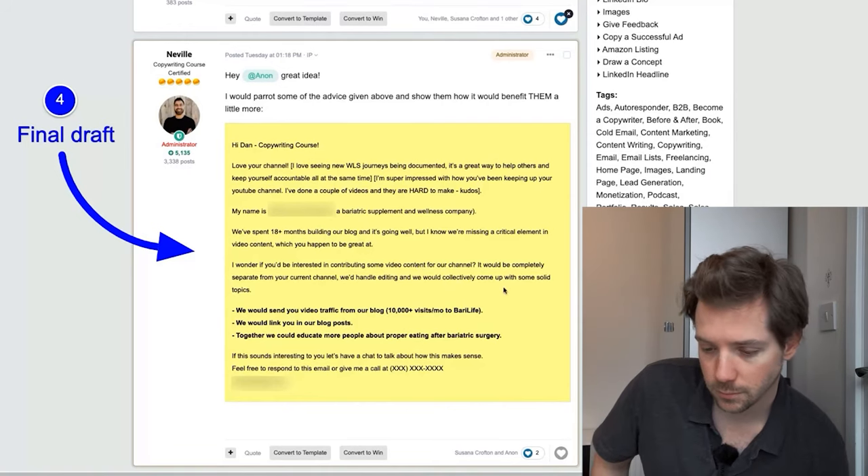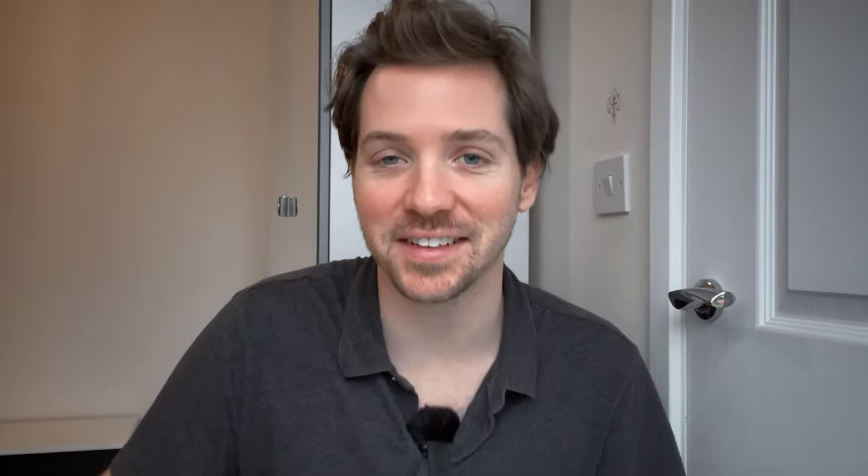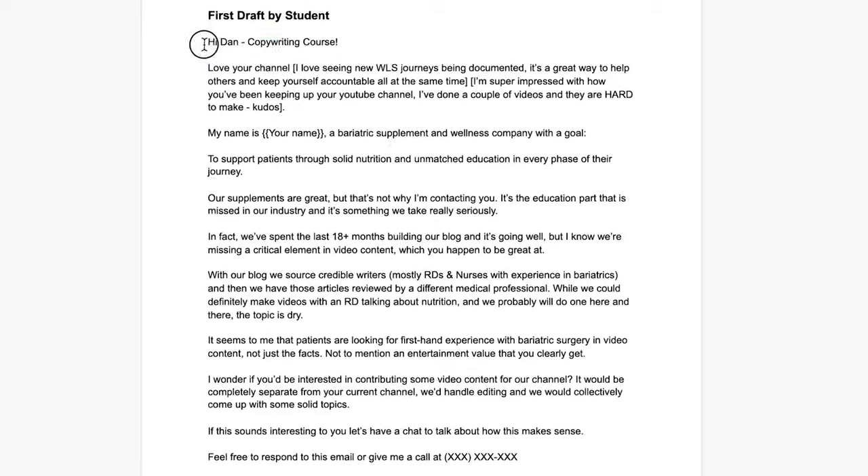So if you've got copy you want help with, come check us out at copywritingcourse.com. Neville is a great copywriter — he taught me a lot of what I know about copy. But there is a lot to be improved, both from the original draft and from the final email. So let's jump into the final draft by Neville and see if there's anything we can improve to take this to the next level.